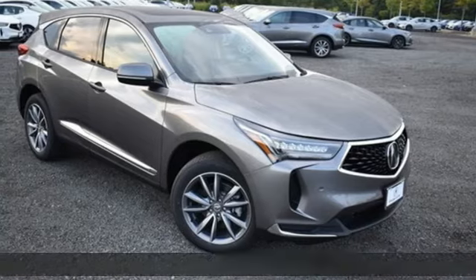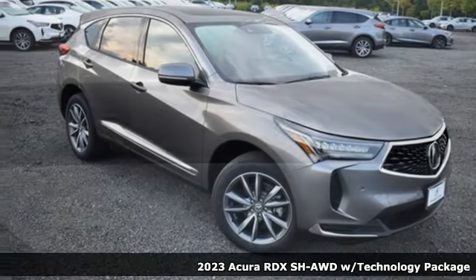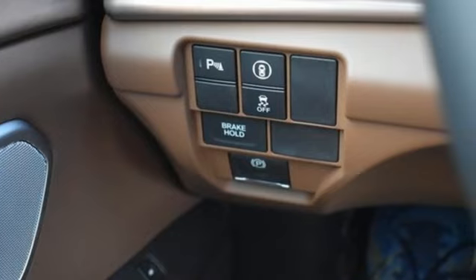Here's a new 2023 Acura RDX. It's ready to shoulder your everyday burdens with sophistication and class. It's equipped for all your driving needs and wants.